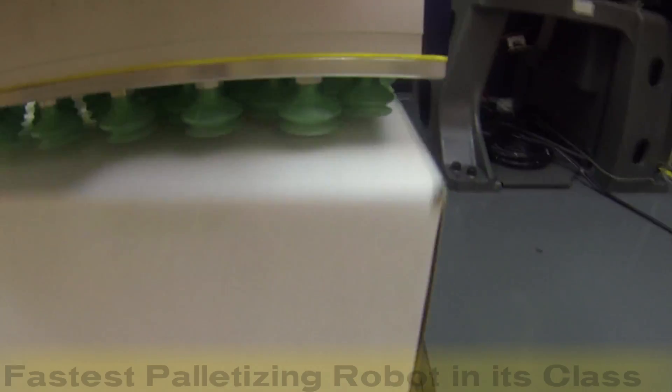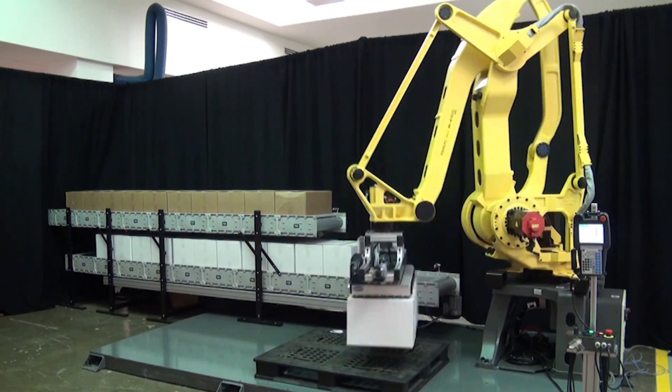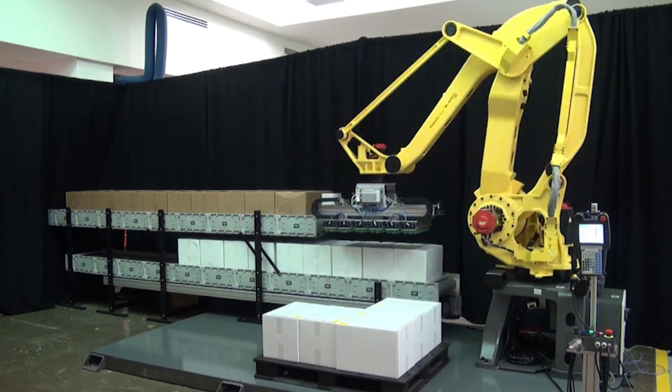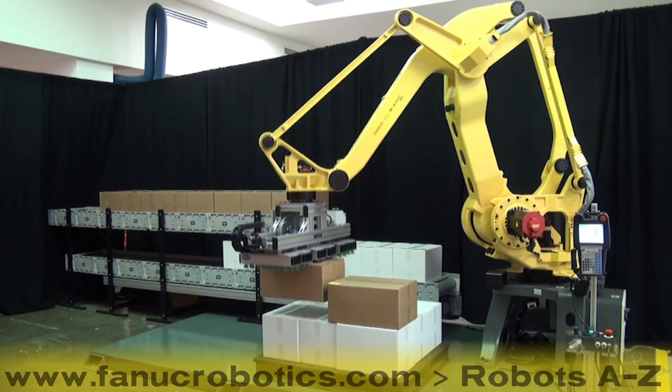This robot also features a large work envelope and can service multiple lines in high-volume environments. To learn more about the FANUC M410IC 185 robot, please visit FANUCrobotics.com and click on our robots A-to-Z page.